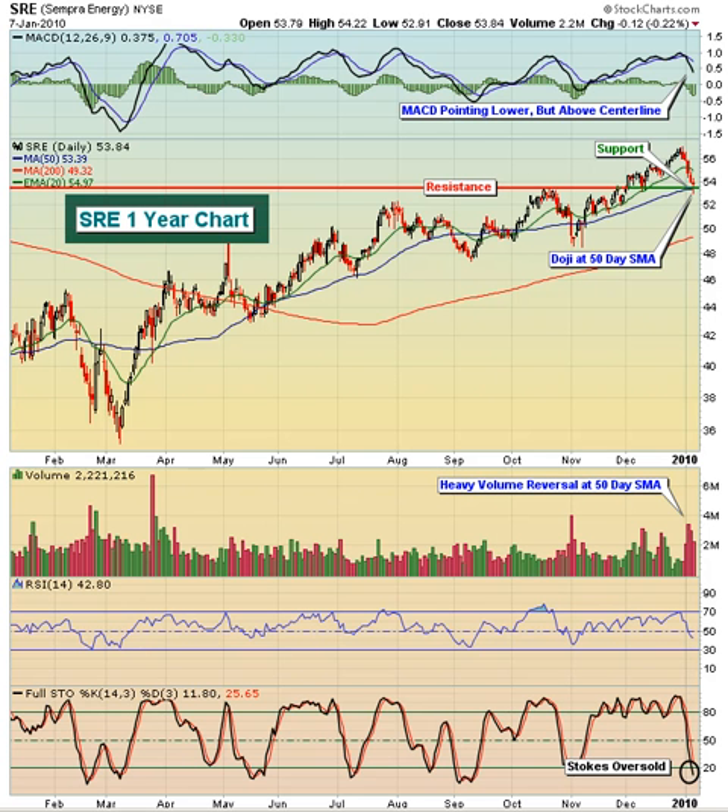Hello, and welcome to the January 8, 2010 video version of Invested Central's Chart of the Day. I'm Tom Boley, Invested Central's Chief Market Strategist, and it's my pleasure to provide you with today's Chart of the Day. This Chart of the Day is brought to you by StockCharts.com, simply the web's best financial charts.